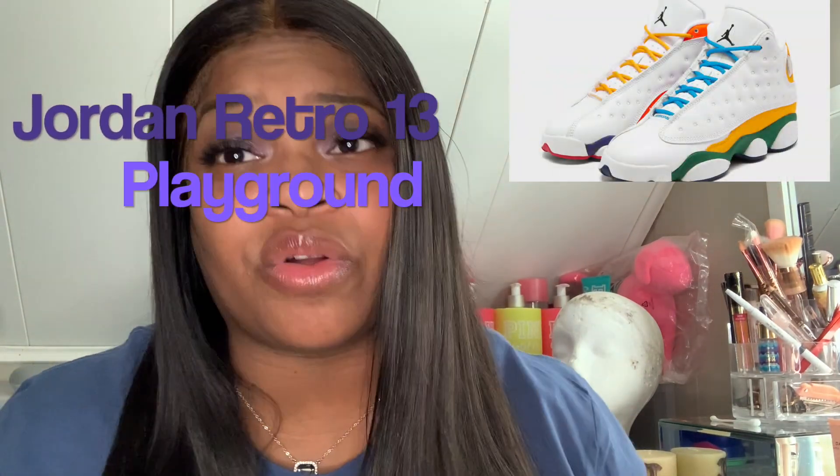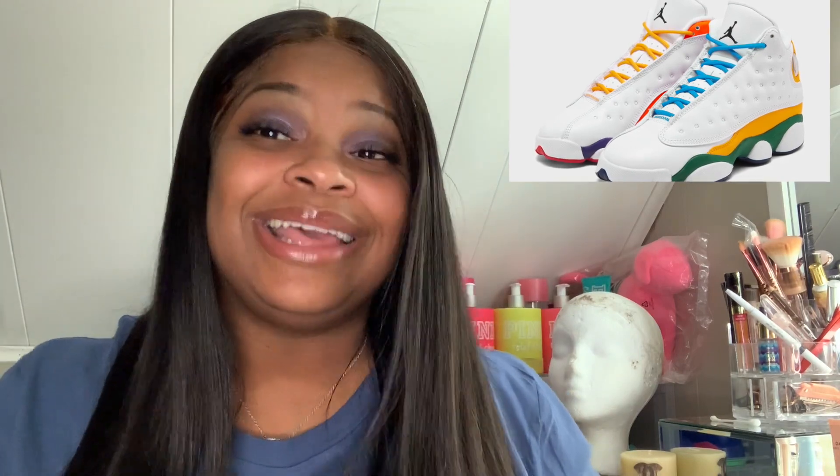I ended up purchasing the Jordan Retro 13s — the Playgrounds — which I'm going to be reviewing in this video. My process with GOAT was: I purchased some shoes from a seller, got them brand new, made sure they had the box and all that good stuff. That person then had to verify that the purchase went through and basically ship the shoes to GOAT.